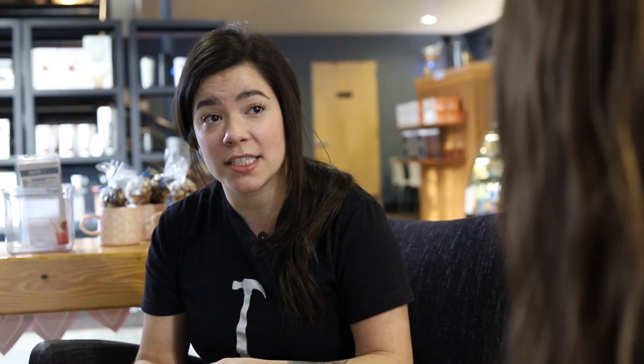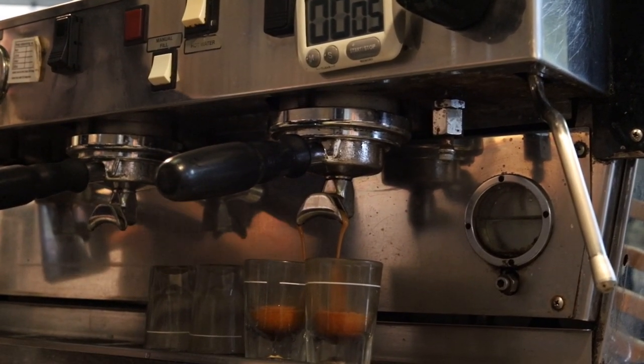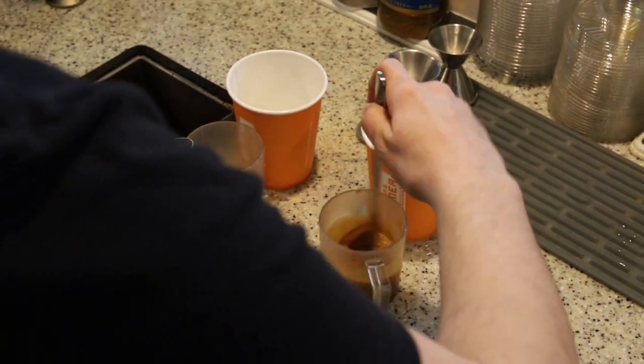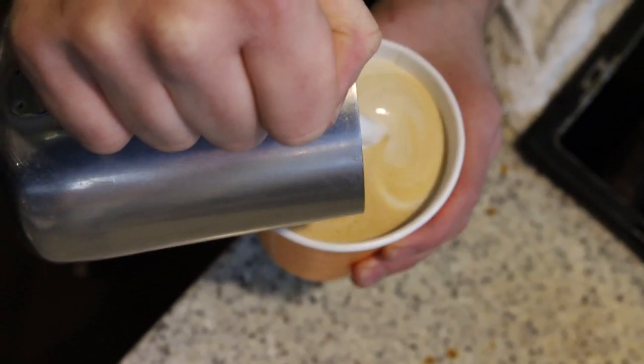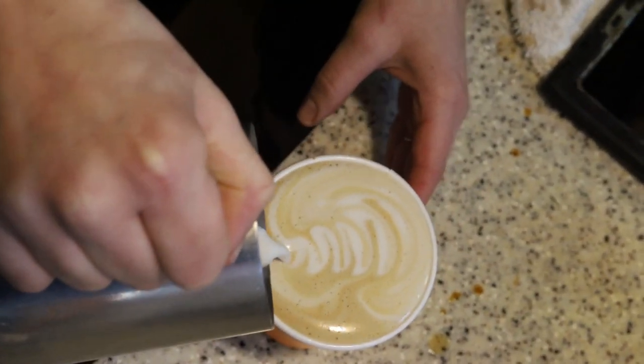And how are your drinks made? We always pull our shots at 25 seconds — that's just when the crema is really good and golden brown. And depending on what drink we're making, you pour the shots into the flavor right away so they don't taste burnt or go bad. We mix the shots in with the flavor completely and then we pour in the milk, steamed or cold. The shots are always 25 seconds and the milk steaming is always not too high but not too cold.